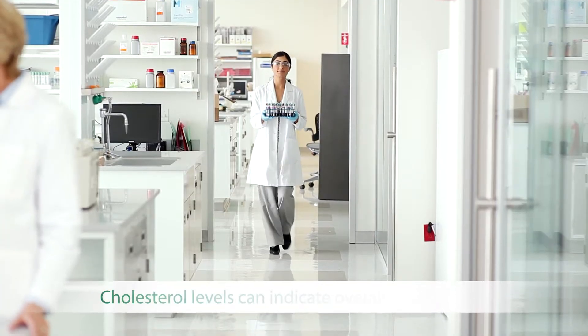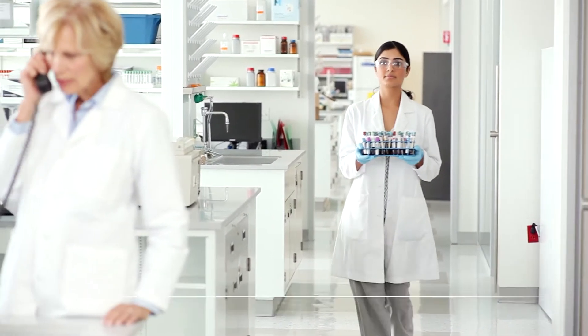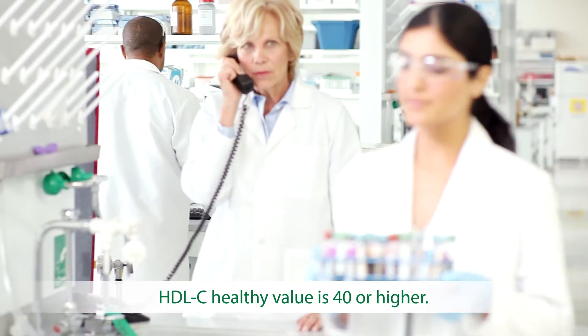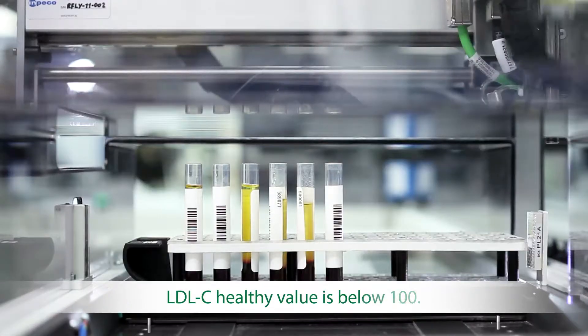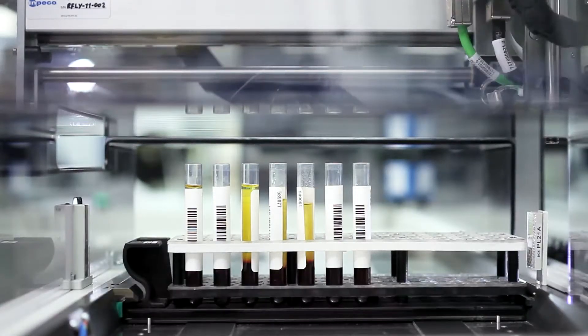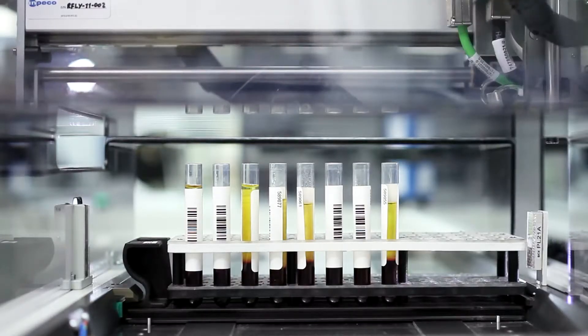Blood tests also show cholesterol levels, charting both high and low density lipoprotein. HDL-C is the good cholesterol and you want a reading of 40 or higher in both men and women. LDL-C is known as the bad cholesterol, and a healthy value is below 100. Doctors will look for a total cholesterol level of 200 or less as an indicator of good health.